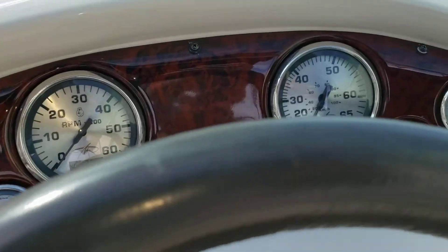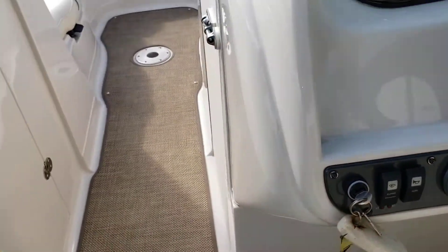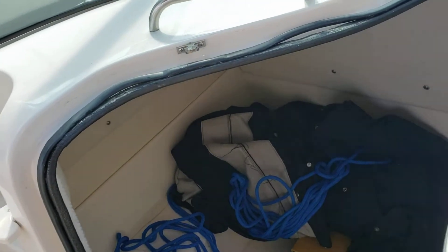The gauge cluster looks brand new and the switches look like they've never been in the sun. Of course, this boat does come with a port-a-potty, and yes, she comes with the boat cover.